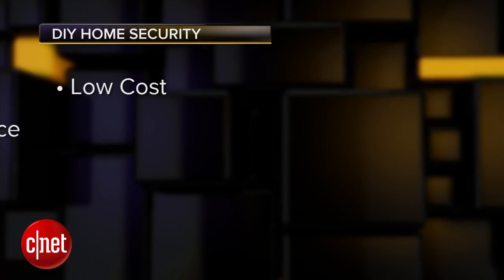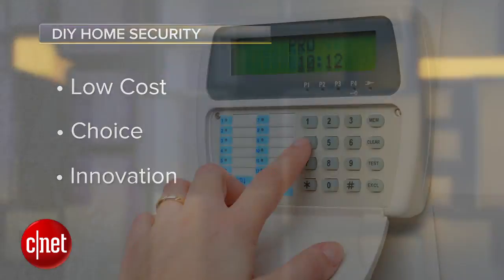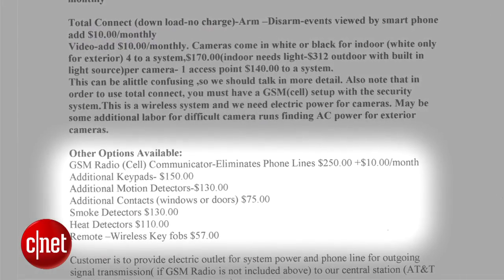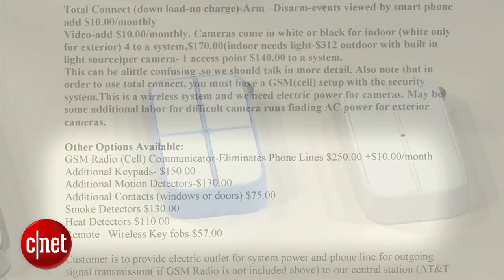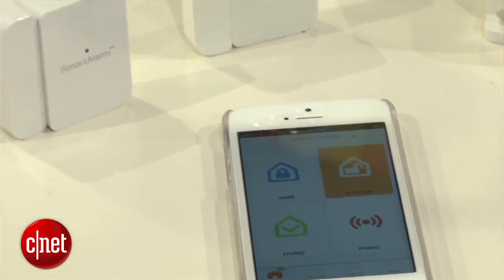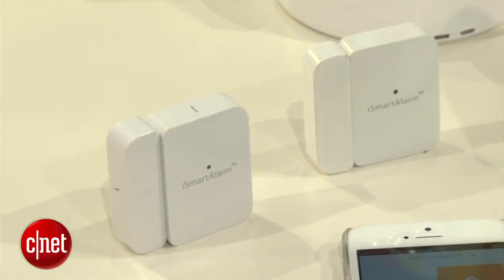This whole smart home security trend is marked by three particular traits: low cost, choice, and innovation. Low cost: a recent price sheet from a major alarm company shows they charge several times as much for each home security module as you pay for the new DIY gear. If that helps get people over a hurdle that's keeping them from security tech, all the better.